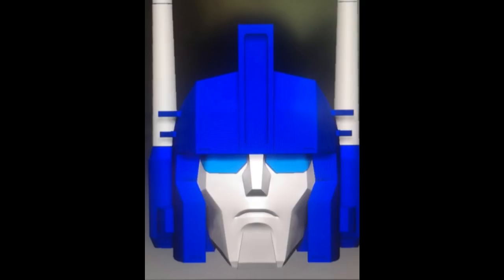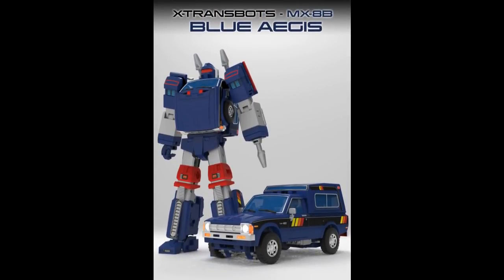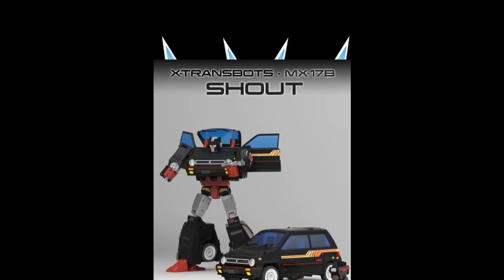More X-Transbots: they've got their Aegis in blue, calling it Diamond. I think this is sort of a Diaclone colors variant — I heard it's supposed to be Diaclone, but I'm not 100% up on my Diaclone game. It looks cool. I can vouch the figure is pretty solid — I have it and had a couple versions, and it's pretty good.